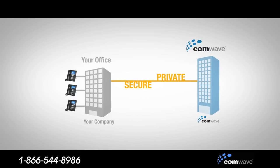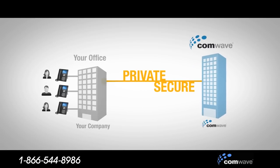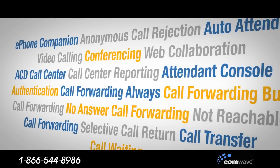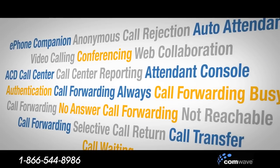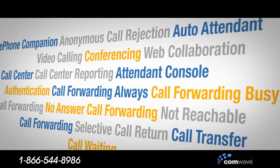With us, your phone system is connected to ComWave over a private, all-digital network, guaranteeing a higher level of quality. ComWave Hosted PBX offers all the features you expect in a business phone system, plus an array of new calling features that can streamline your work and give you a competitive edge.